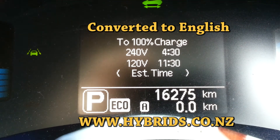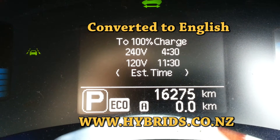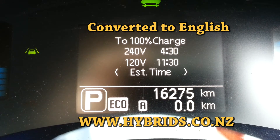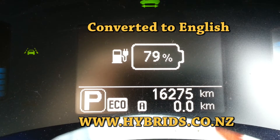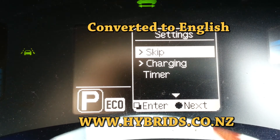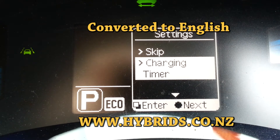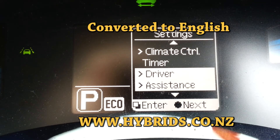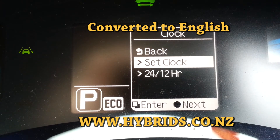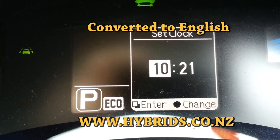We are changing the time on a 2015 model equipped with the LDW. The way you do it: you scroll through the menu, you go to Settings, you go to Clock, you go to Set Clock, and that's where you can change it.